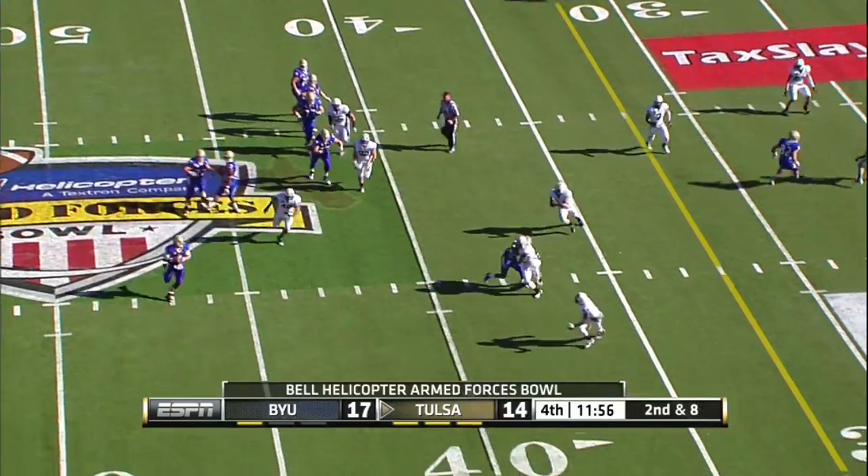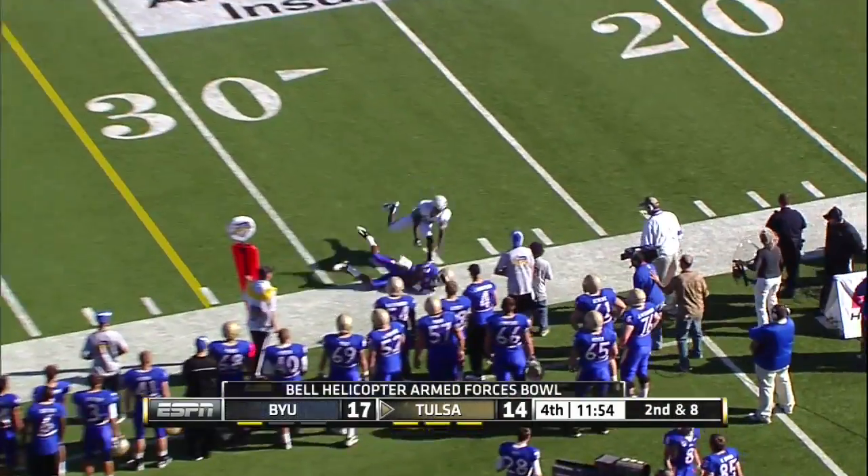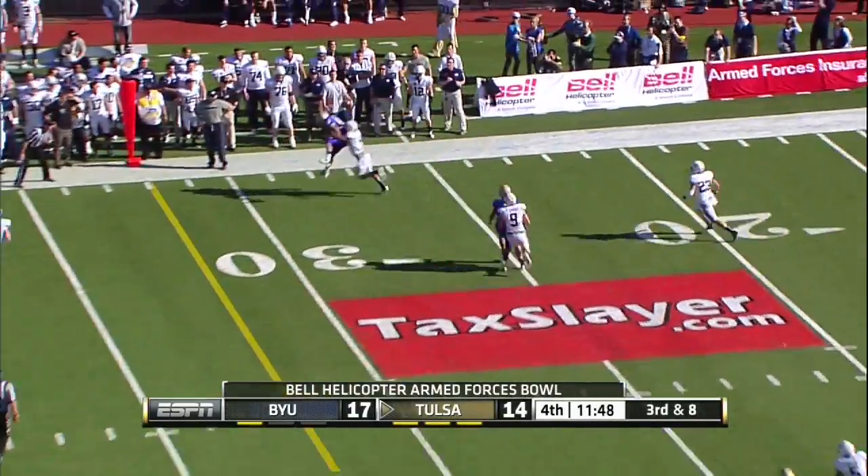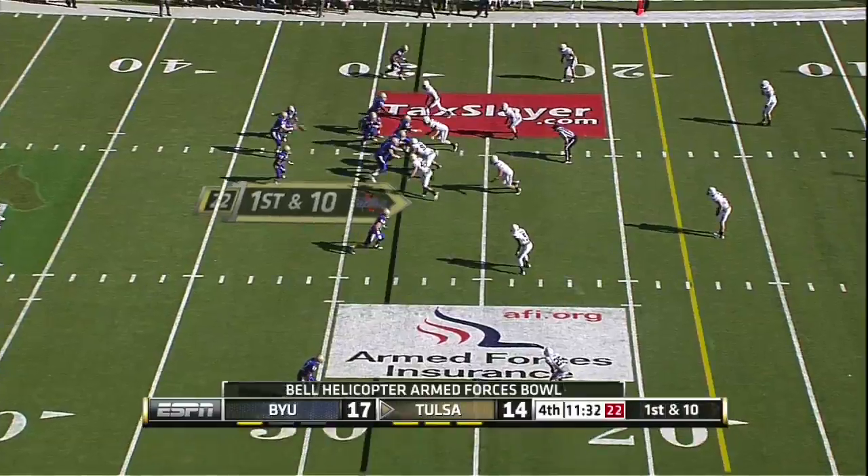Kenny on second down slings one near side — down here for the Golden Hurricane. Third and eight. Kenny slings one — caught at the 20s.